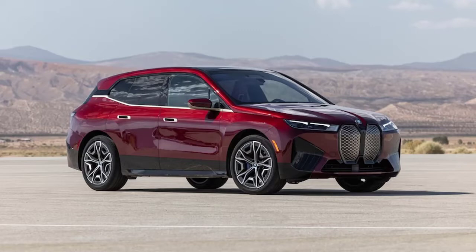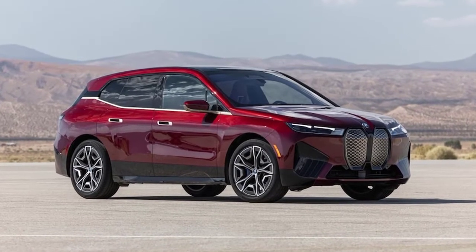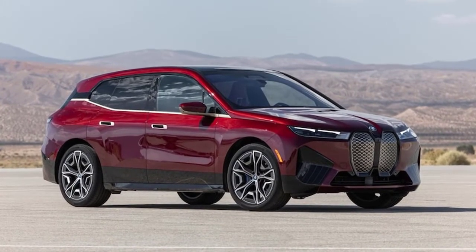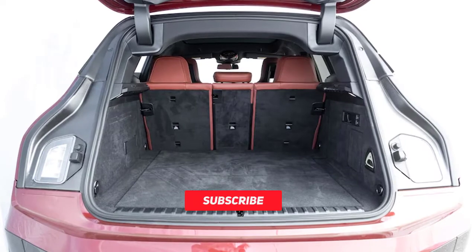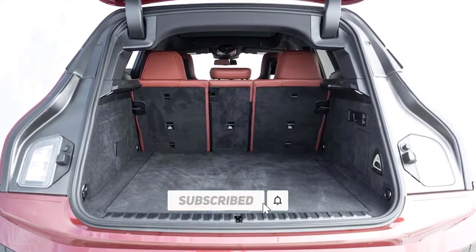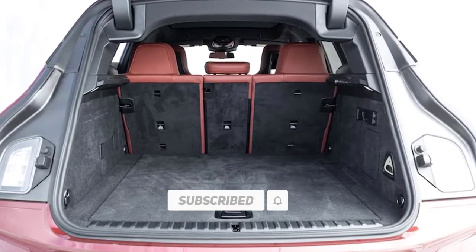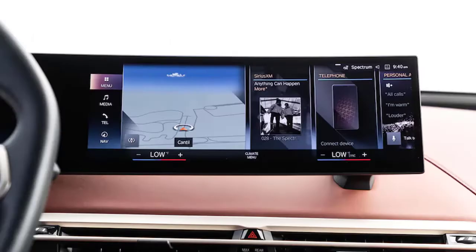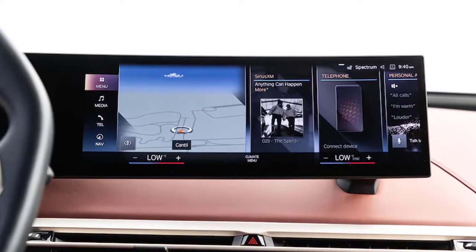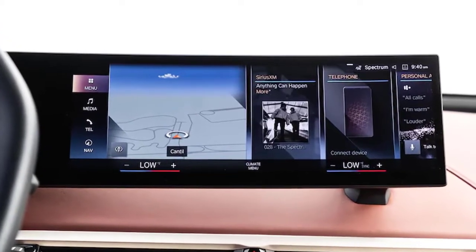Then we drove it. The iX handles with a grace missing from many more mainstream BMWs, to say nothing of the luxury EV competition, offering surprising athleticism, balance, and verve despite weighing more than 5,700 pounds. With 516 horsepower and 564 lb-ft of torque, the xDrive50 we tested hurdles to 60 miles per hour in 4 seconds flat. The M60 is even quicker.